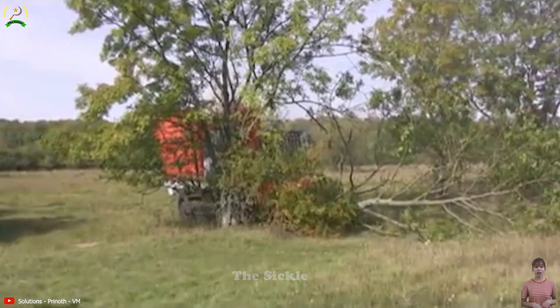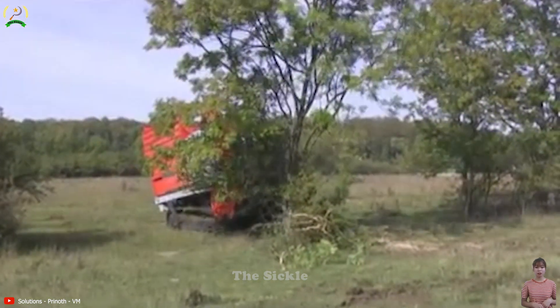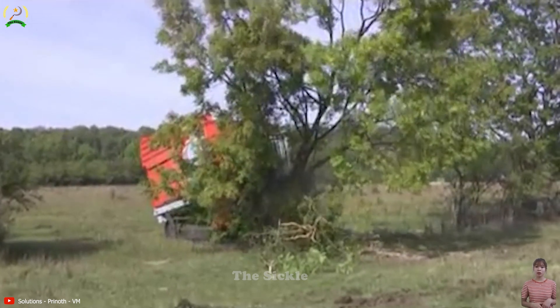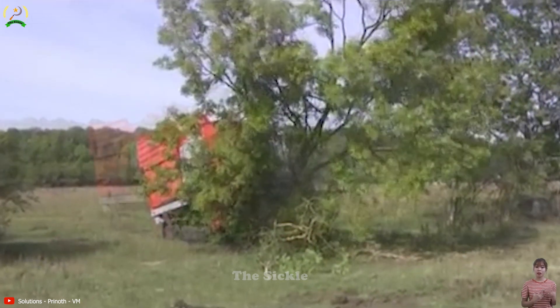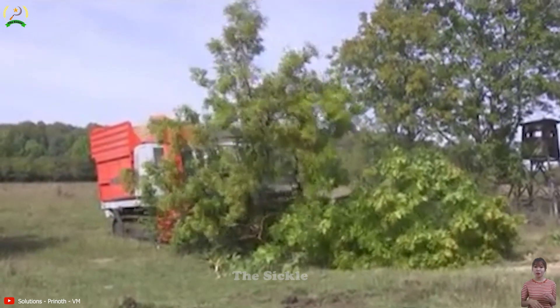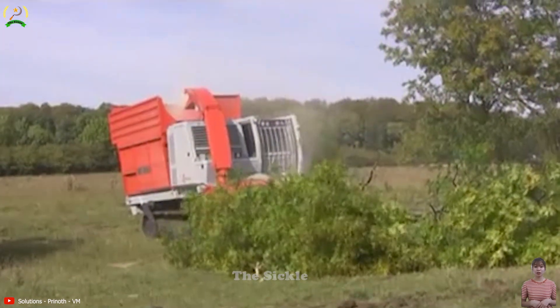AHWI BMH 480 is a powerful forestry mulcher designed for land clearing and vegetation management in rugged terrains. With its robust 469 horsepower engine and equipped with the H600 attachment, it boasts two rollers capable of efficiently handling dense vegetation and smaller trees.